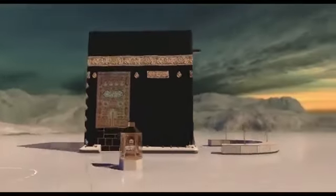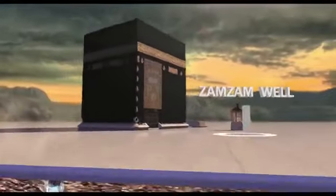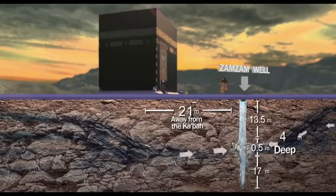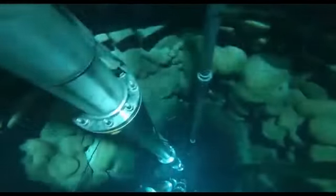Well of Zamzam. The mouth of the well lies underneath the Mataf area, parallel to the Black Stone. It has two springs from which pure water issues forth, one from the Kaaba direction and the other from Abu Qubay's mount and the hill of Safa. That venerable well is ever clean, having no moss, insects, fungi or other unusual water contaminators.